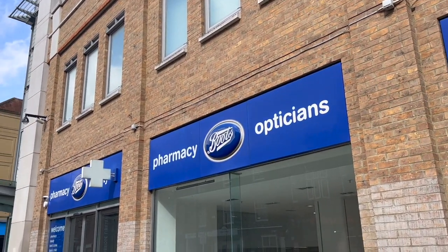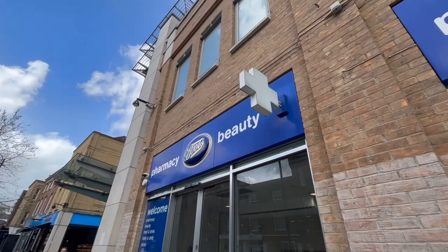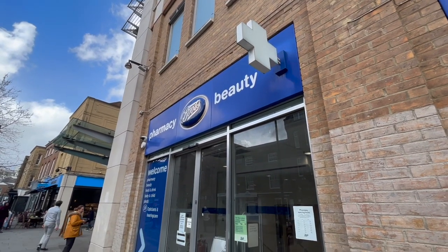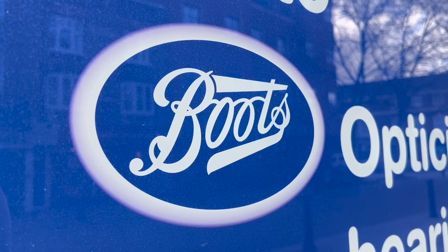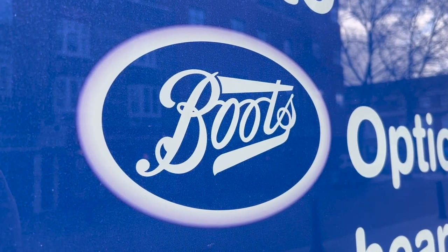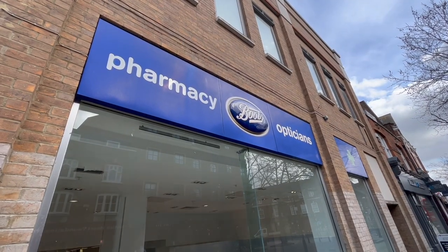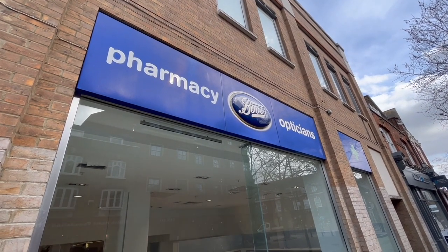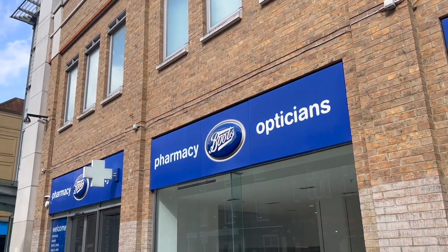Some of the other offers I received and used included a month's worth of double points at Boots. On their Advantage Card I made about £5 worth of extra points to spend at a later date. This comes at a pretty good time because from May they reduced the number of points you receive per pound — it used to be four, now it's three. But all the points saved on your card up until then were retained at the original value.